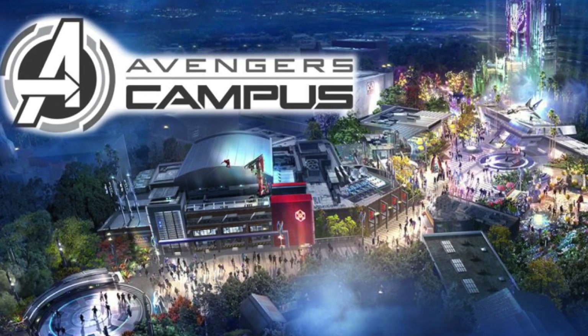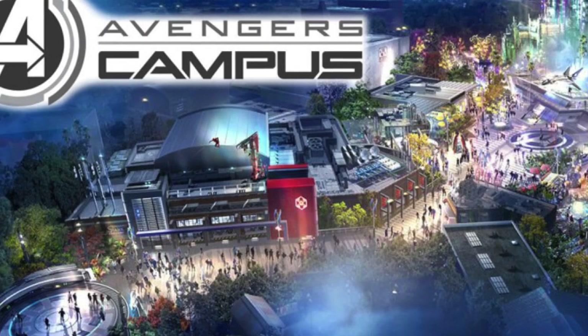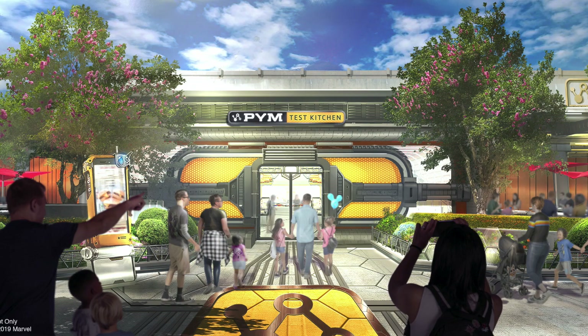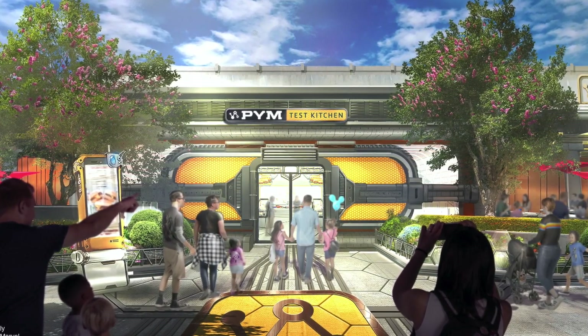Now we're only covering rides in this video, but just so you know, Avengers Campus will also have a new elaborate meet and greet with Doctor Strange called The Sanctum. There'll be two new stores and a new quick service food location called Pym Test Kitchen, which is going to be set in an old lab.